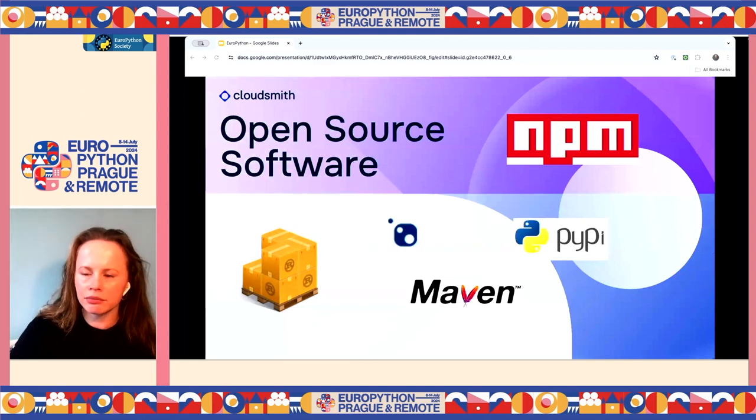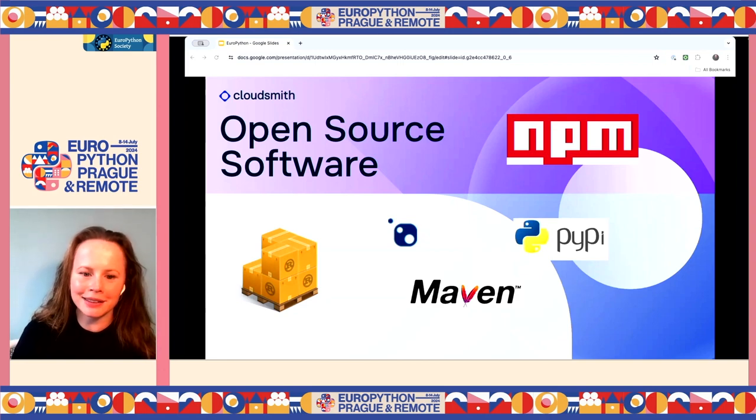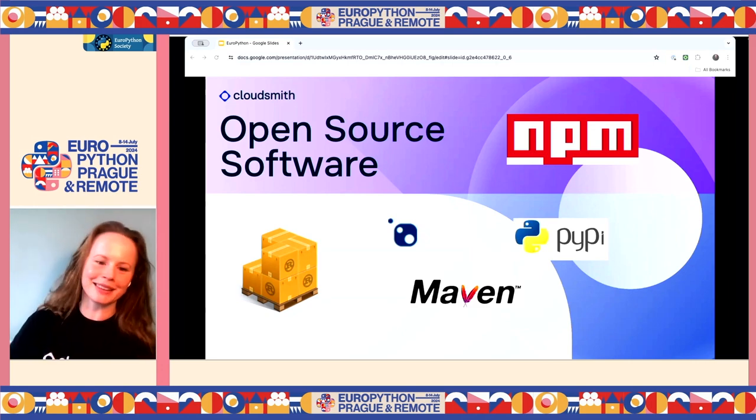Over 80% of software contains open source. I think there are like half a million packages available on PyPI. So a massive part of securing the software supply chain requires securing open source. Open source is so positive — without projects like Python, TensorFlow, Django, Kubernetes, Debian, or Nginx, innovation would be painfully slow. Proprietary software is not necessarily more secure than open source, but attackers target vulnerabilities in open source because they know they'll have a big impact — that's where all the software is.